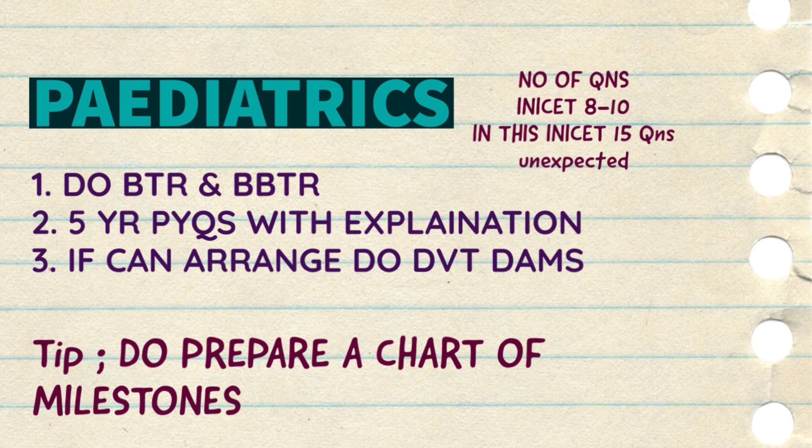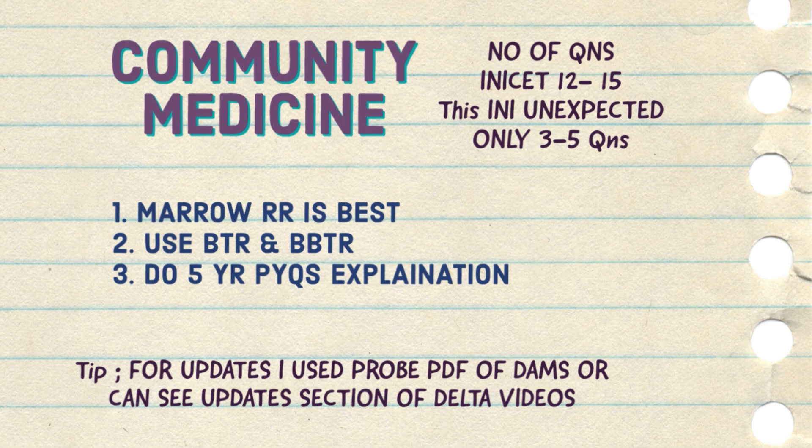This is all for the final year subjects. As I said, I have uploaded a video on short subjects of the final year — you can watch it. Now coming to the third year subjects: the major subject is community medicine. For community medicine, Marrow rapid revision is best. You can also use BTR and DBTR — Zen MM has compiled some extra points in it. Annotate extra points from the BTR and do the five-year PYQs. For updates, you can use Marrow itself or the DAMS Probe. In INI around 12 questions usually come from community medicine, though in this particular INI very few questions — around 3 to 5 — came. These sources are enough to get most questions correct if you revise them regularly and multiple times.